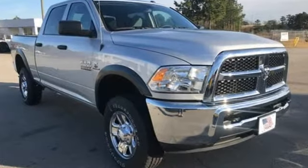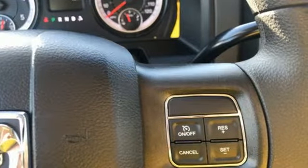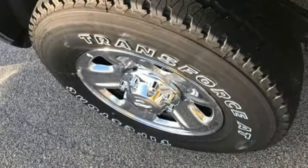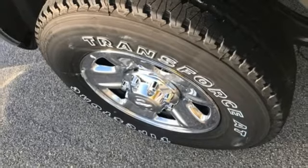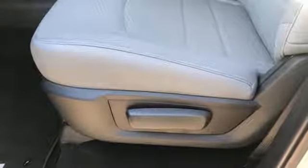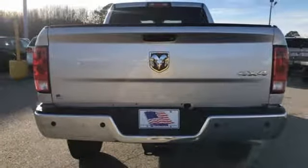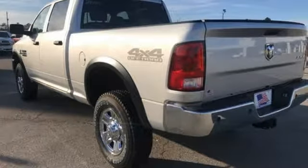like these: automatic transmission, premium shocks, driver selectable mode, trailer brake controller, external memory control, wireless phone connectivity, manual tilting steering column, metallic paint, HD suspension, rear parking sensors, and power heated mirrors.